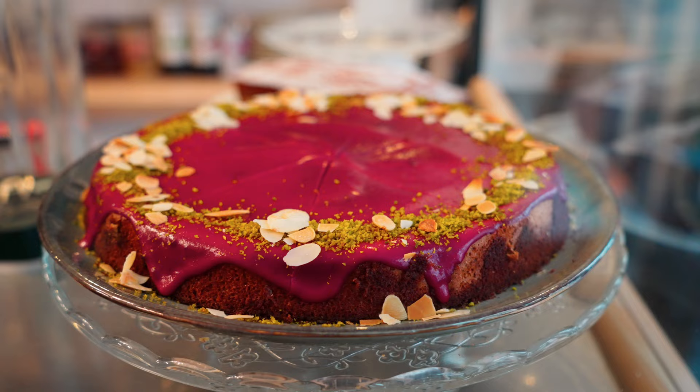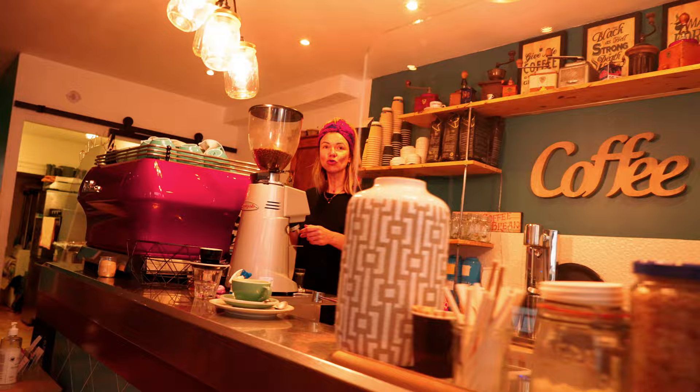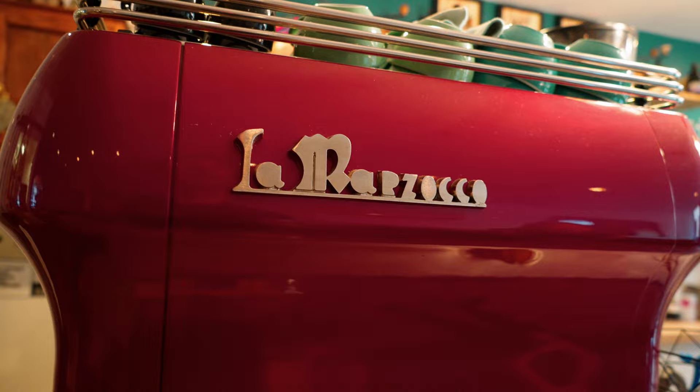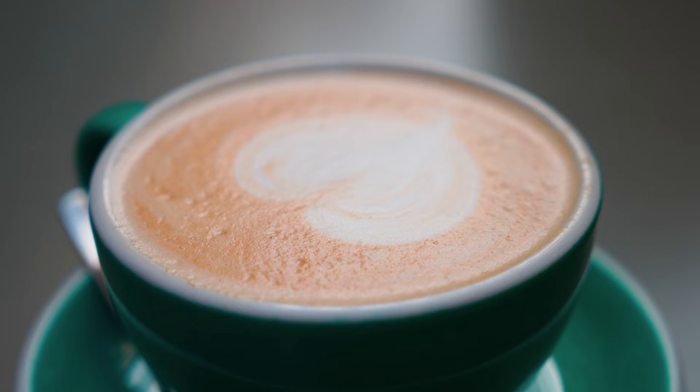Now we're leaving the riverside and walking into a neighborhood in the middle of the city called Belcourt-Carnot. On Google, most of the coffee shops open this early had quite bad reviews, except for this place — it's called Dust Café. I'll have a cappuccino please. This coffee looks really nice. Yeah, proper. No sugar needed. That was $3 for a cappuccino — really delicious, best one I've had so far.